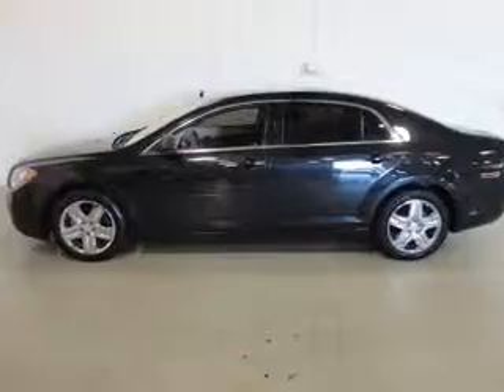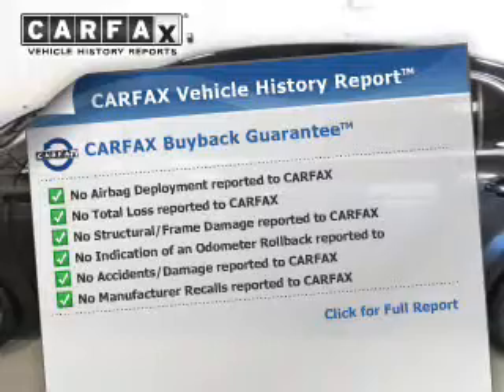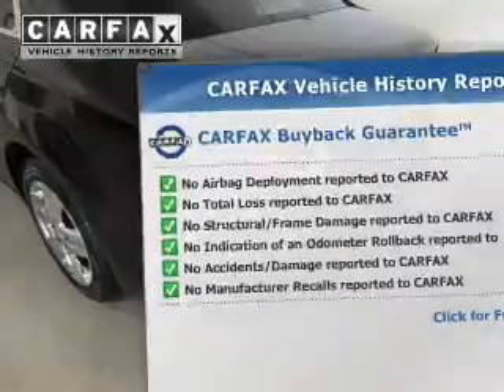The anti-lock braking system will keep you safe on the road, and the included Carfax vehicle history report allows you to purchase with confidence and the knowledge that your buy was a smart choice.